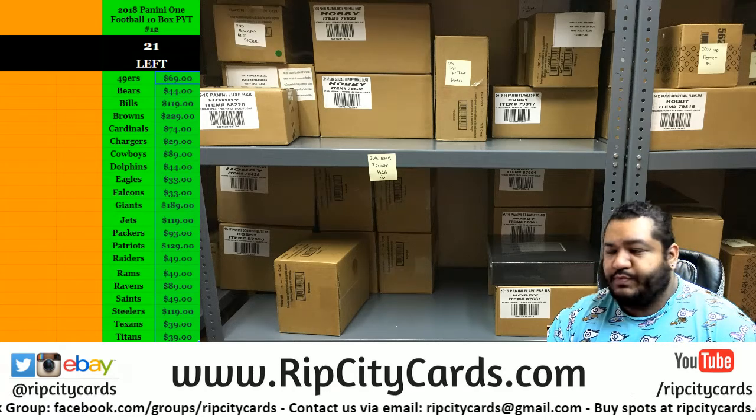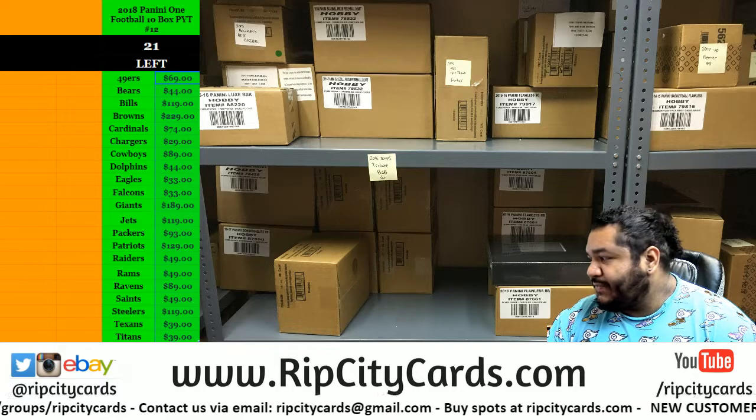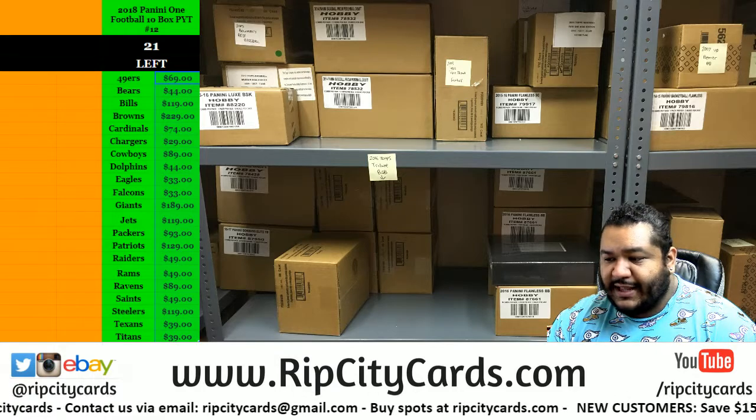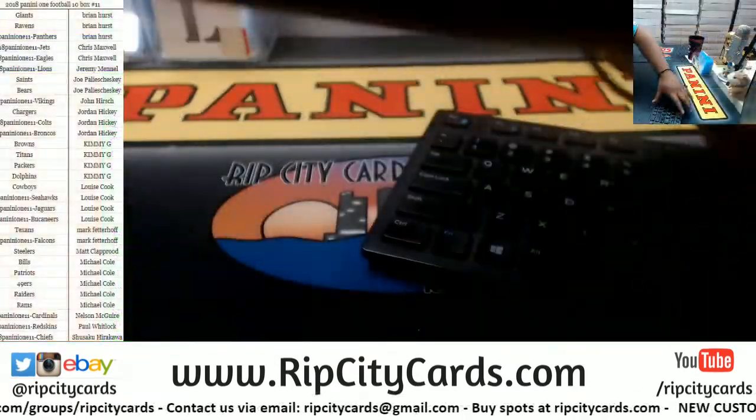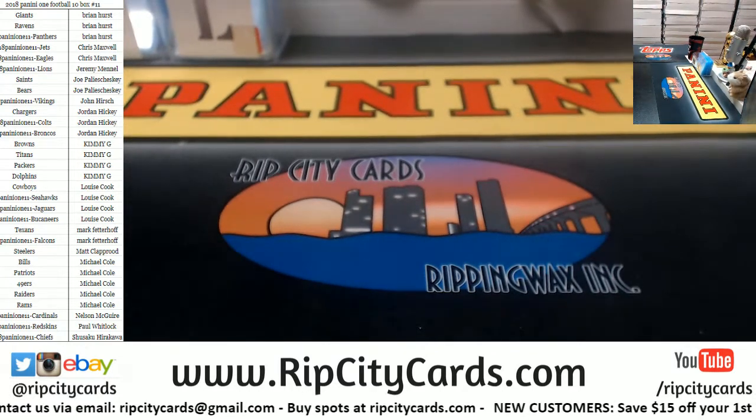What up, it's time for 2018 Panini One Football, 10 box case number 11. There's the teams on the screen, let me grab the case real quick.